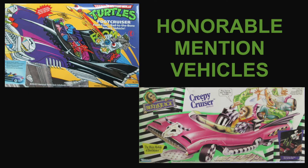Some honorable mention vehicles are the Foot Cruiser and the Creepy Cruiser from Beetlejuice.